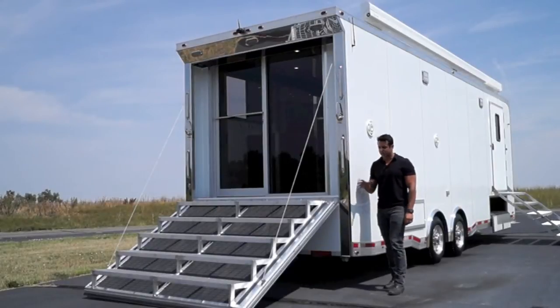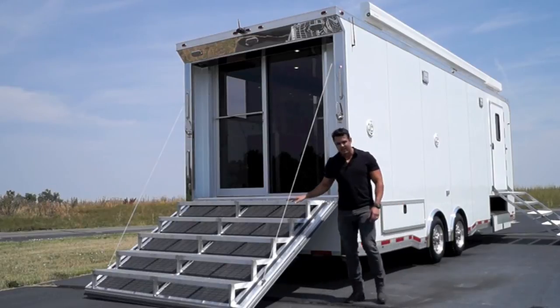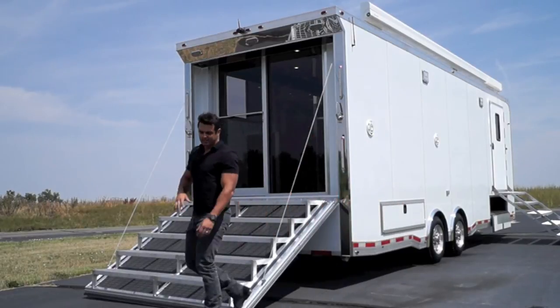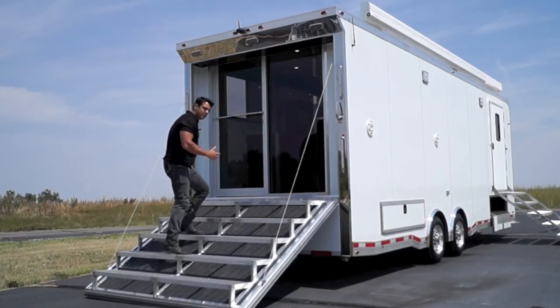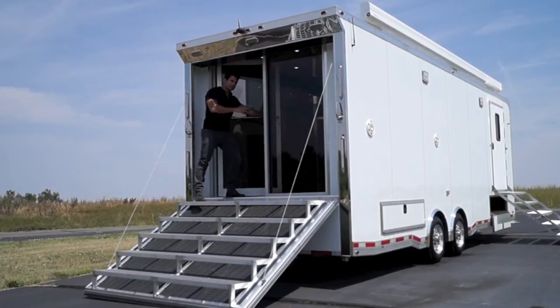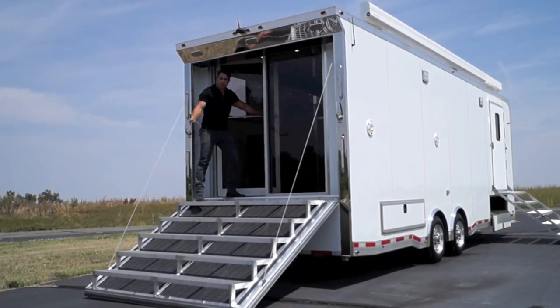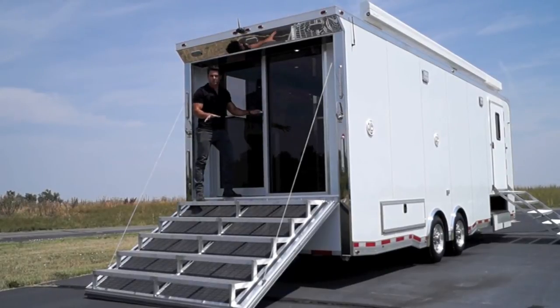This is just another example of the customization that can be done to a mobile marketing trailer. The ramp door has an integrated step system — it's a non-slip step built right into the ramp door — and it allows your customers to come on, walk up the stairs, and open up these custom-made commercial glass doors that have been installed. When the ramp door closes, there's enough space between here and the ramp to accommodate those stairs.